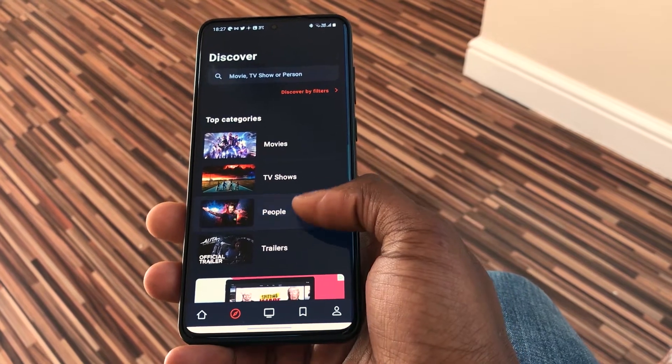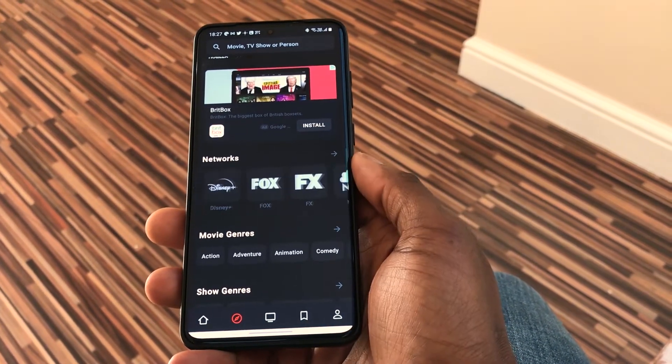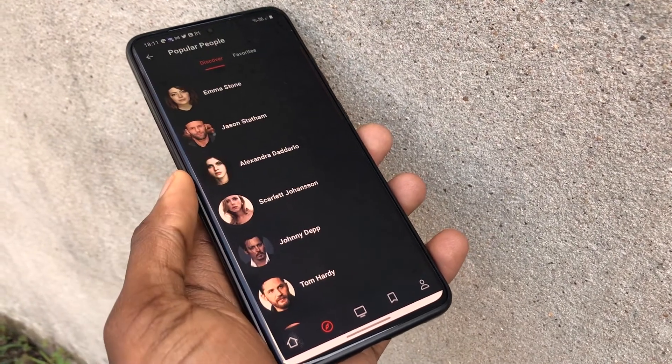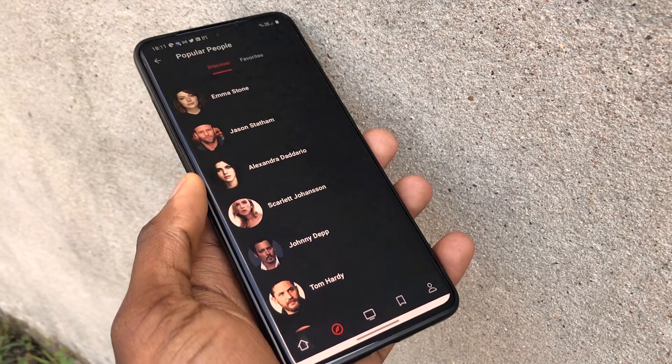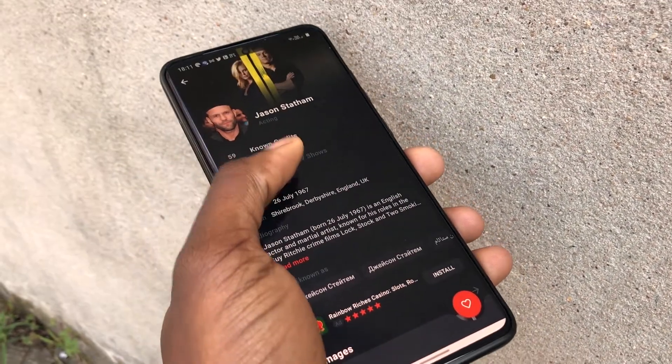It allows you to search through a huge catalog of movies and TV shows through genres, streaming services, upcoming movies, TV shows, actors and actresses. I really like this app because of its attention to detail and the fact that it contains everything I need to choose a movie to watch.